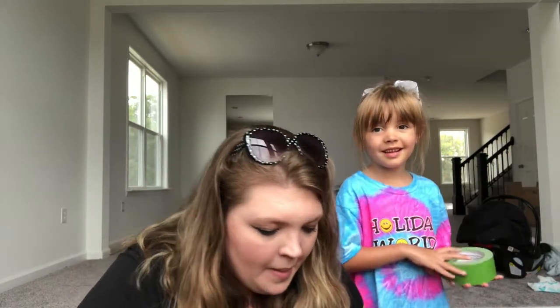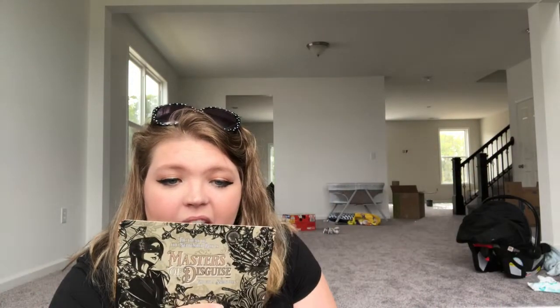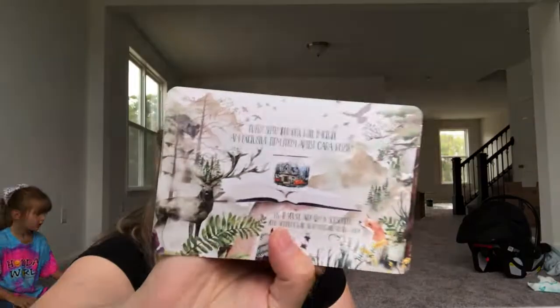The card for September shows that September's box theme is Masters of Disguise. It will include an exclusive item from artist Kara Kazuki. The last thing we got from that particular artist was the Harry Potter mug, which is in my cabinet and I love it. That is all for that box — we'll see you next time. Bye, thanks for watching!